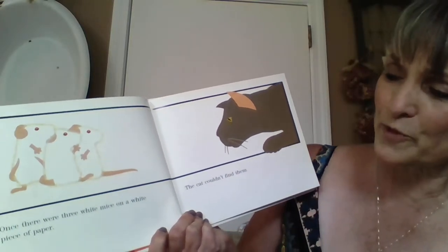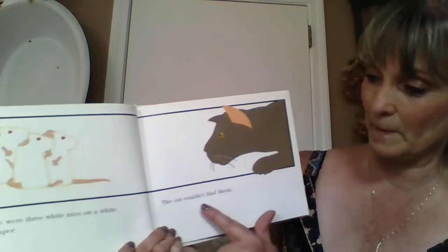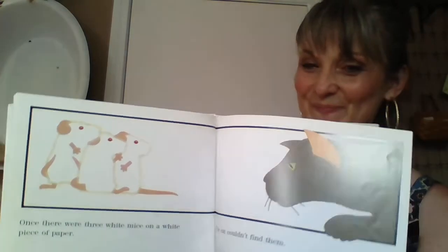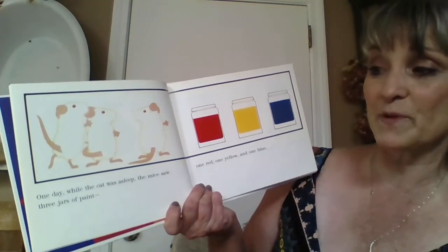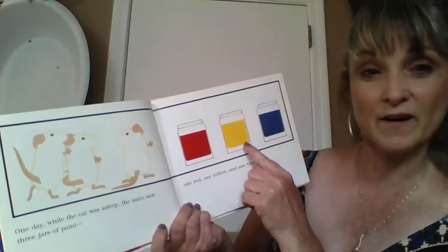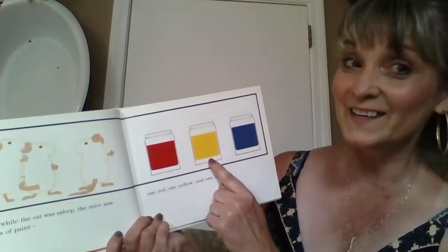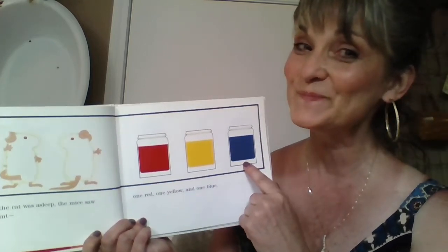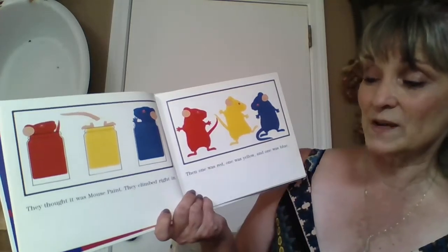Once there were three white mice on a white piece of paper. The cat couldn't find them. One day while the cat was asleep, the mice saw three jars of paint — one red, one yellow, and one blue. They thought it was mouse paint.